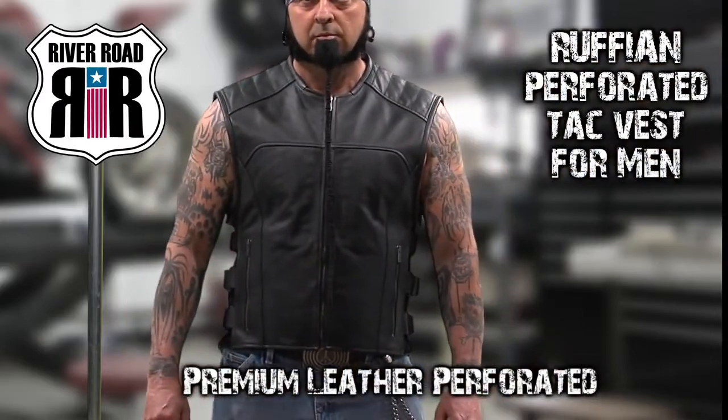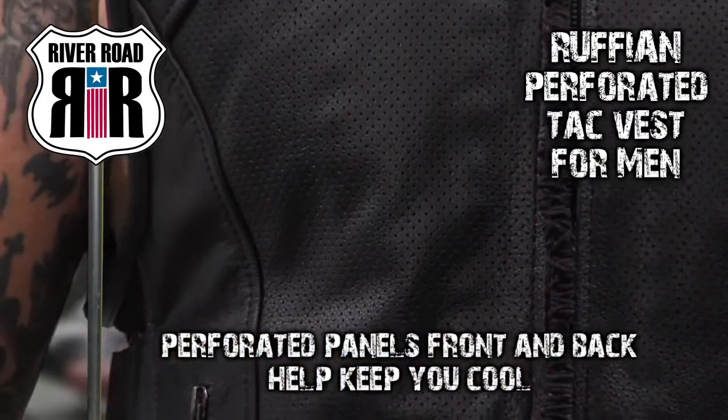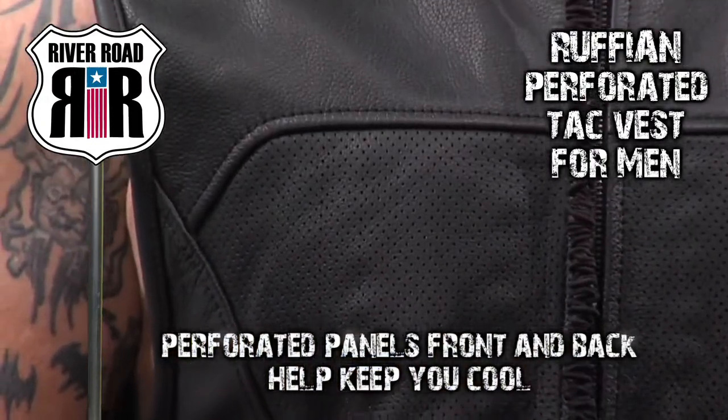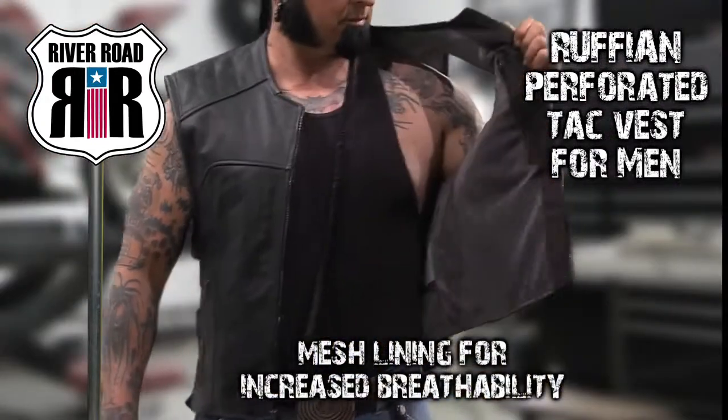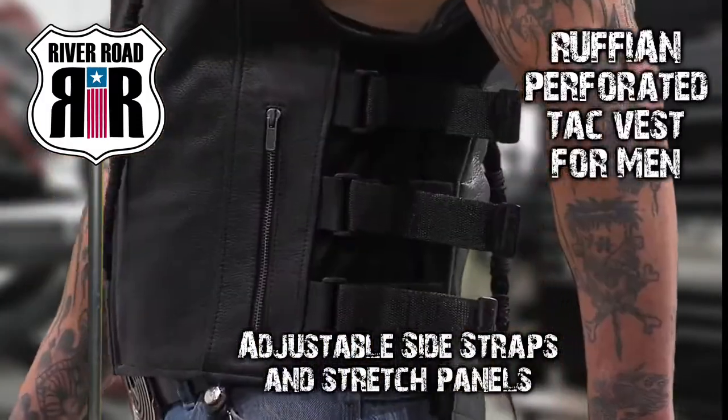The premium leather Ruffian perforated tack vest for men features perforated panels on the front and back to keep you cool at warmer temperatures. Mesh lining allows for increased breathability, while adjustable side straps and stretch panels provide a comfortable fit.